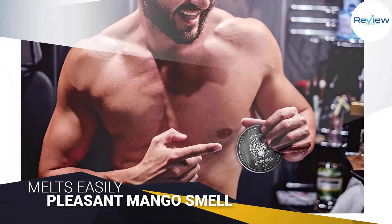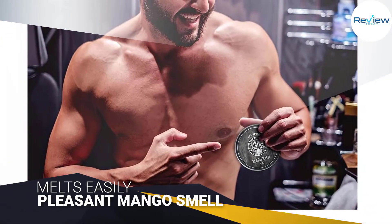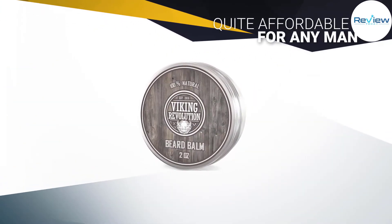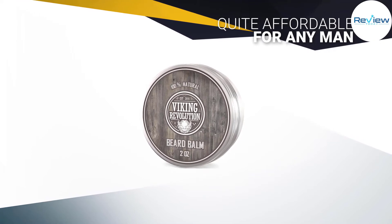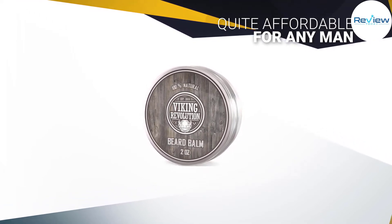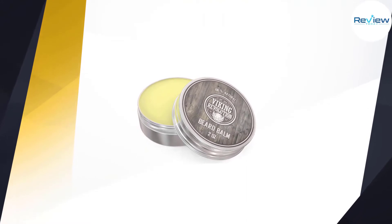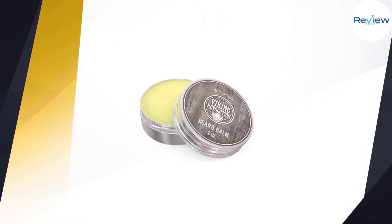The light, pleasing but not overpowering mango smell will be there when applying the product but will dissipate after only a few minutes. This makes the beard balm ideal for men sensitive to fragrances. The consistency of the beard balm is uniform and it melts extremely easily. Additionally, the tin is wide and shallow, allowing you to get its contents with ease.